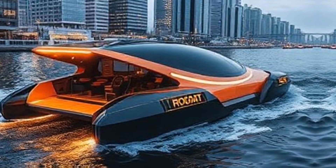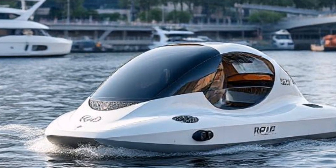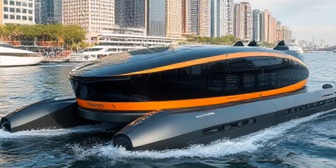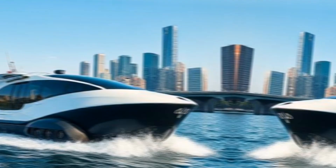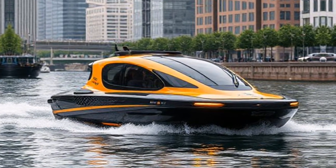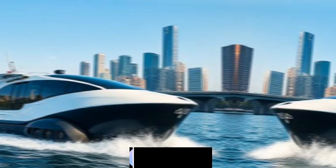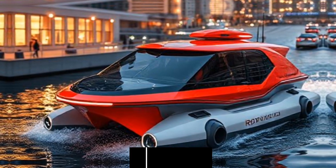What are rawboats? Developed by a team of engineers and researchers, rawboats are autonomous, self-navigating vessels specifically designed for urban environments. These boats utilize cutting-edge technology, including advanced sensors, AI algorithms, and GPS systems, to navigate waterways safely and efficiently.